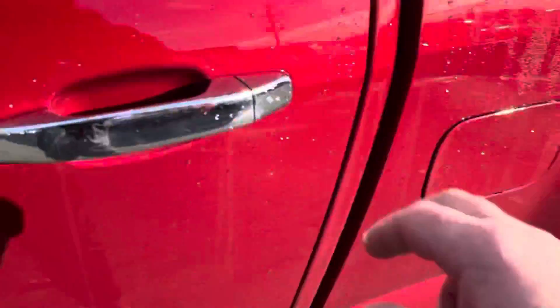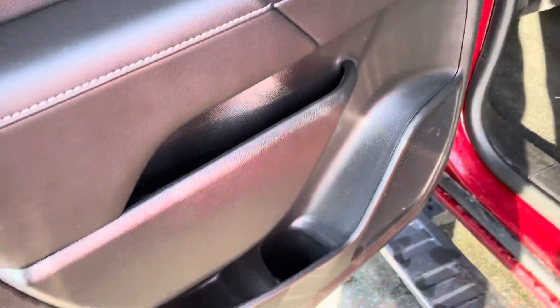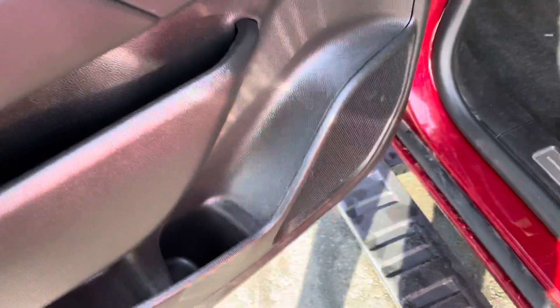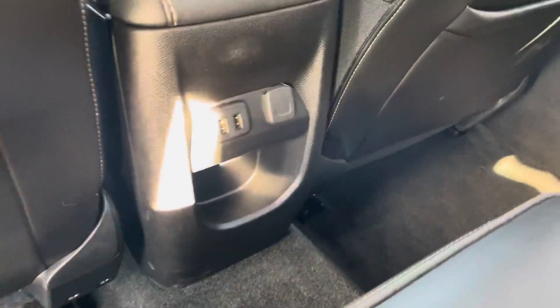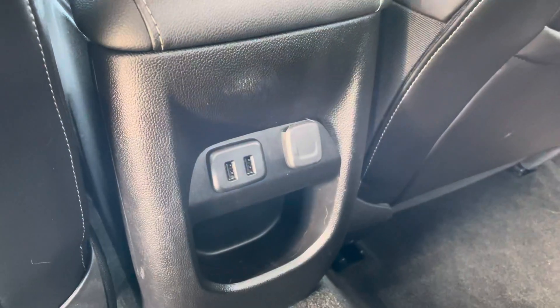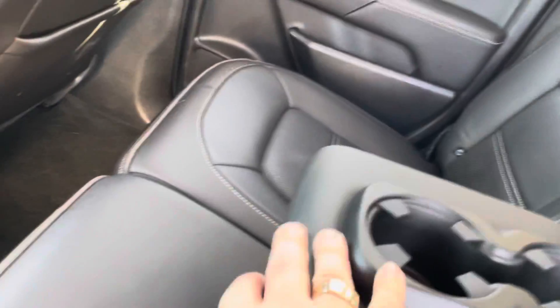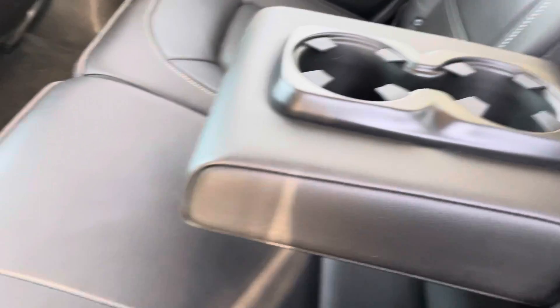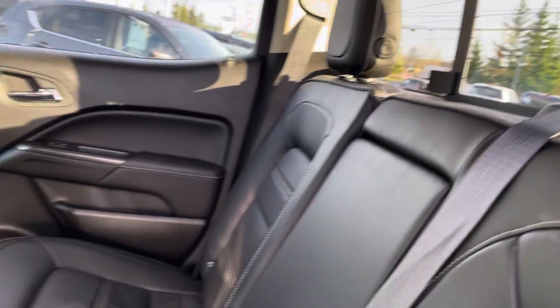In the back of the vehicle we've got plenty of space. Door storage pockets everywhere — water bottles can stay in the door. At the back of the console we have two USB ports and another 12 volt charge port. The center armrest folds down giving you two more cup holders. We also have a manual sliding rear window to let some extra air in.